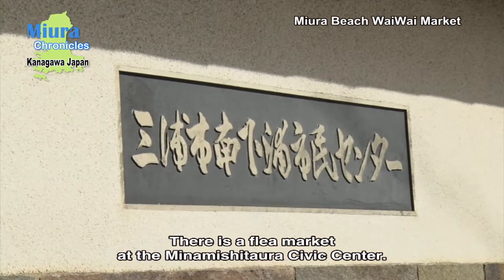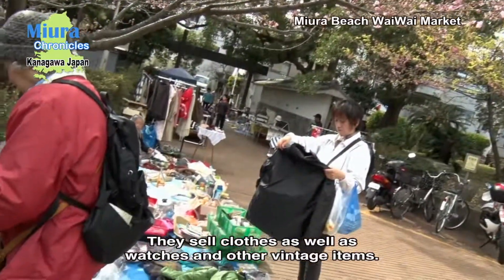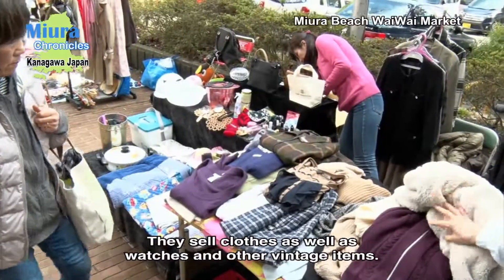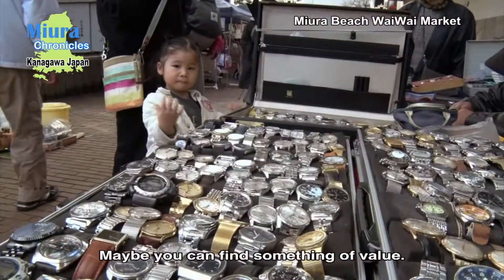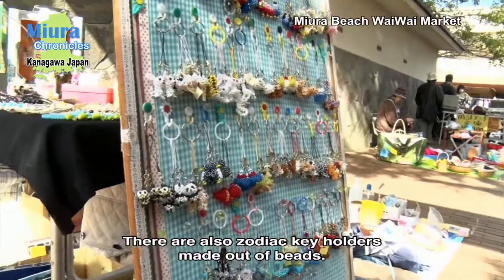There's a flea market at the Minamishitaura Civic Center. Not only clothes and general goods, but there are also watches and other vintage items — maybe you can find something of value. There are also zodiac key holders made out of beads.